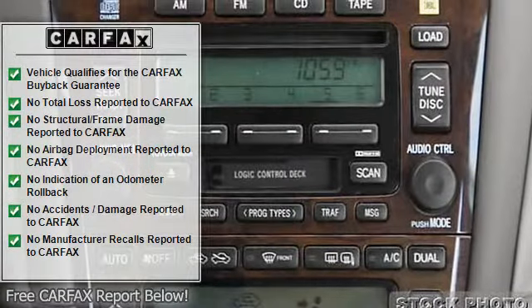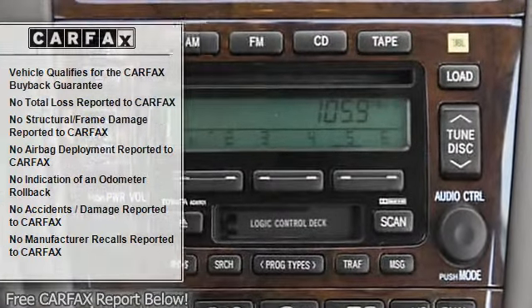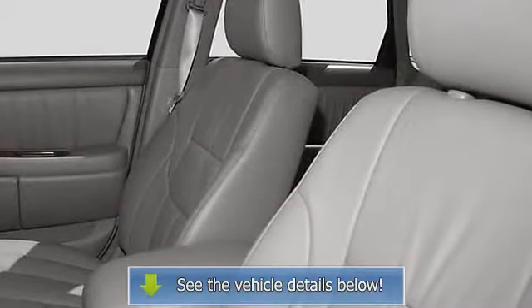Wheel width: 6, external temperature display, tachometer, manufacturer's 0-60 mph acceleration time: 8.0 seconds.